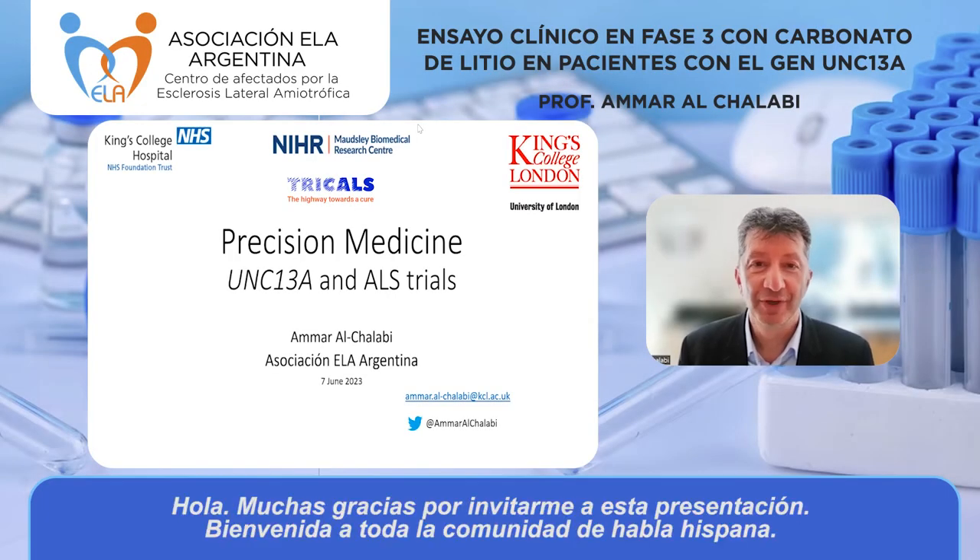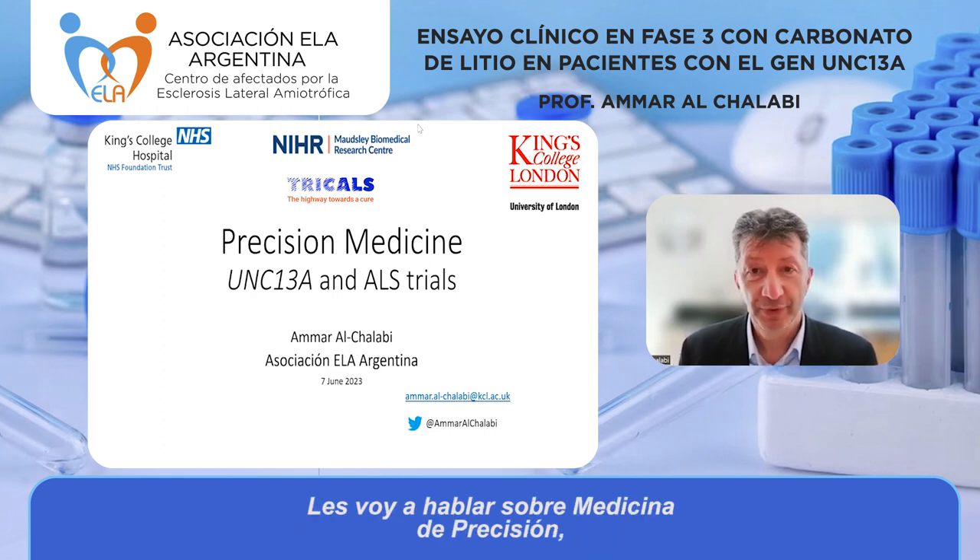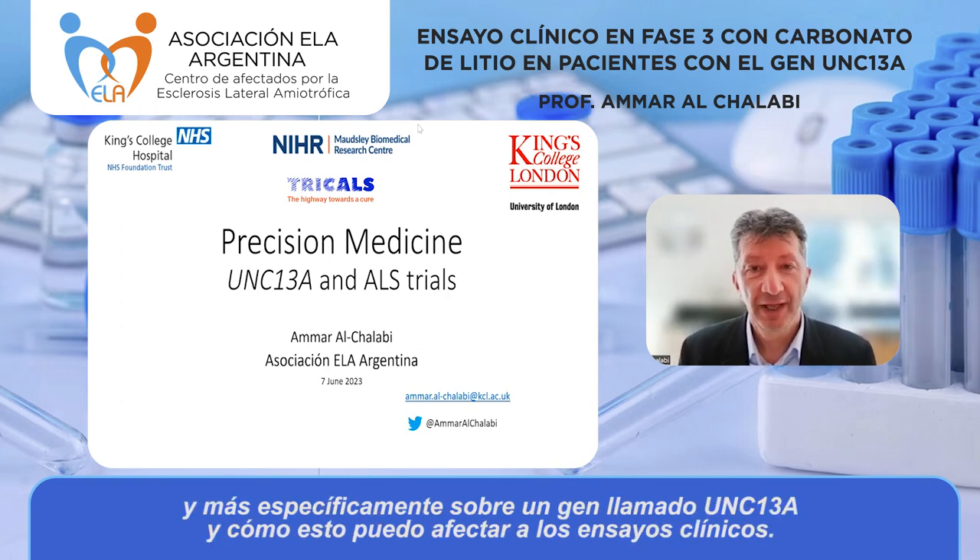Hello, thank you very much for inviting me to speak, and welcome to the Spanish-speaking community. I'm going to be talking about precision medicine, and specifically a gene called UNC13A and how that might affect clinical trials.